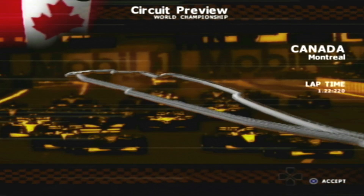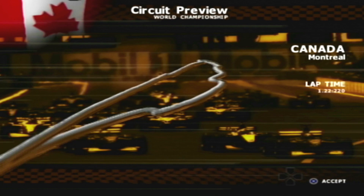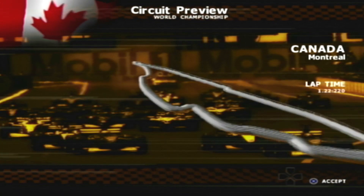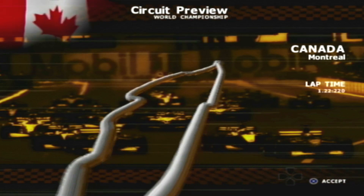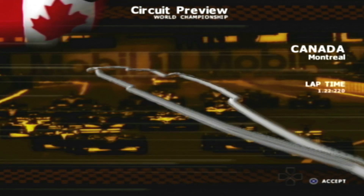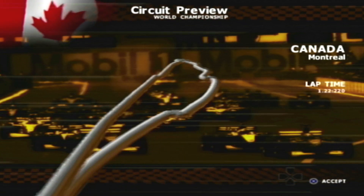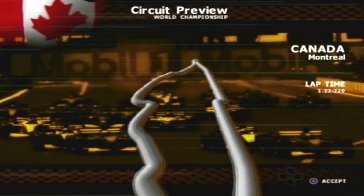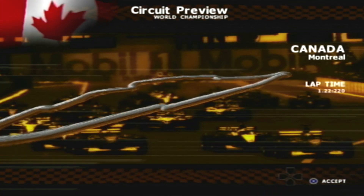Thank you for watching! My name is Sam ReaN. This is the Monaco Grand Prix, the World Championship in 2001! We are heading to Canada — the Canadian Grand Prix circuit next at Montreal! Thank you for watching, my name is Sam ReaN, and I'll see you next time!